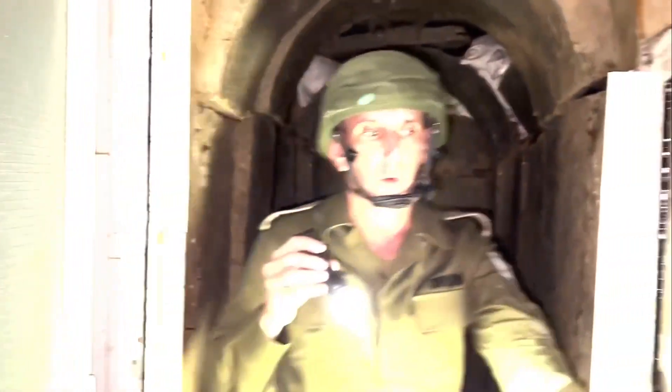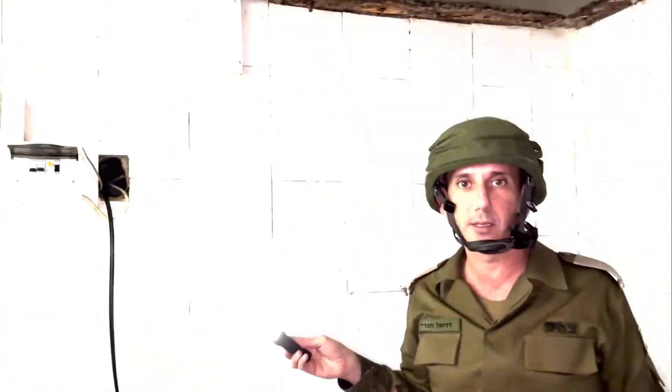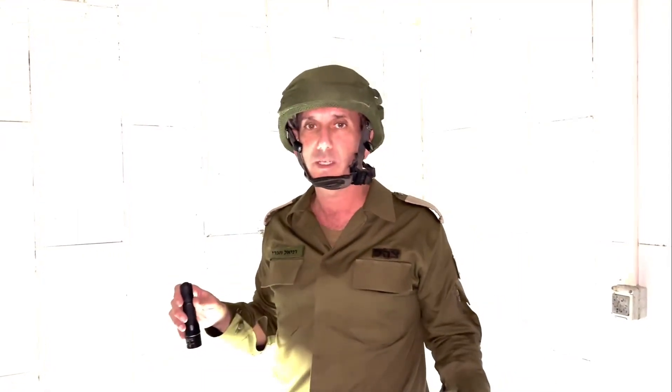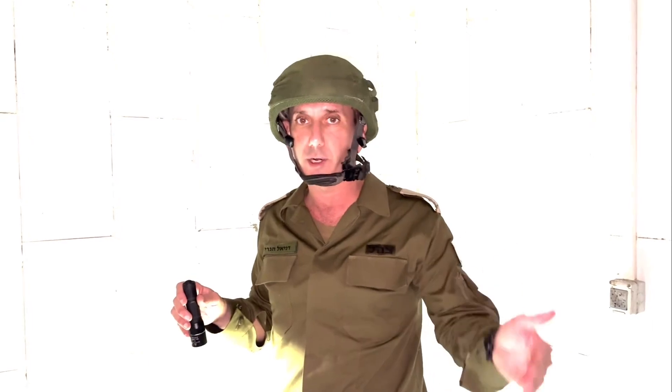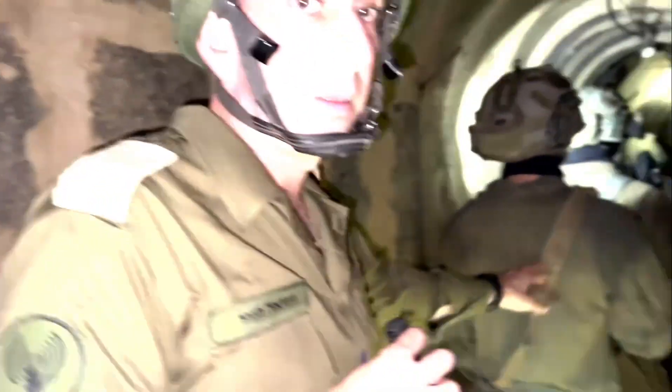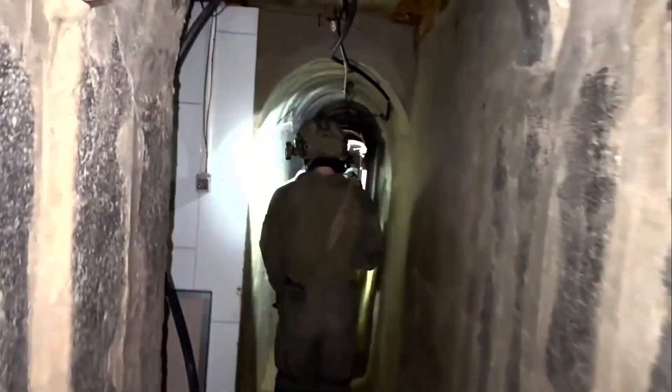This tunnel is a complex tunnel — it's not like the ones we know. It's more convenient for long-term living: you have toilets, you have rooms. These rooms were built in order to contain people. This room is an operational room that had communication, with electricity provided from the sources of the hospital — meaning the hospital is providing electricity. All the gear was evacuated when they understood we were going to enter Shifa Hospital. You can see how long it is — the soldiers in front of us are going inside the tunnel. You can see a small kitchen.